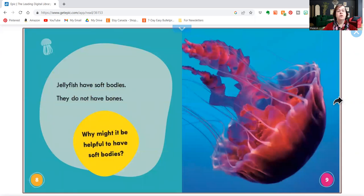Jellyfish have soft bodies. They do not have bones. Why might it be helpful to have soft bodies? Why would it be helpful? Maybe so they can squeeze into places?